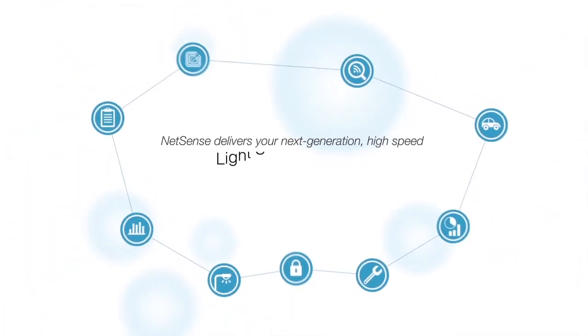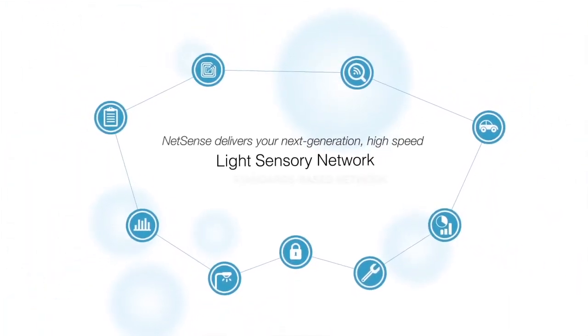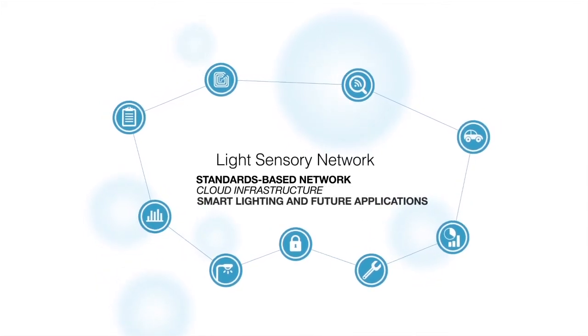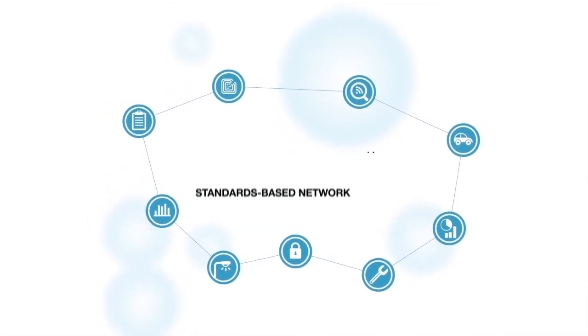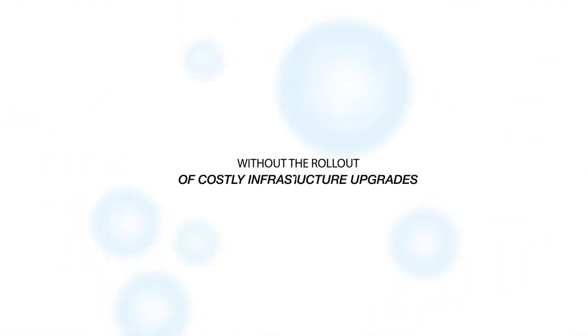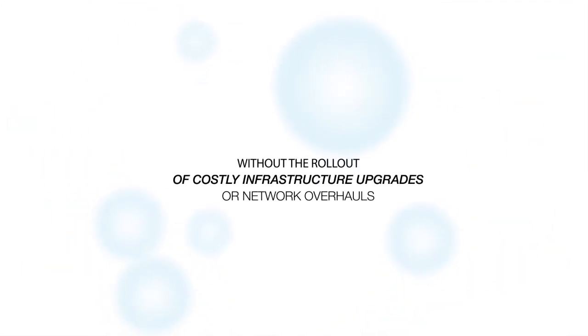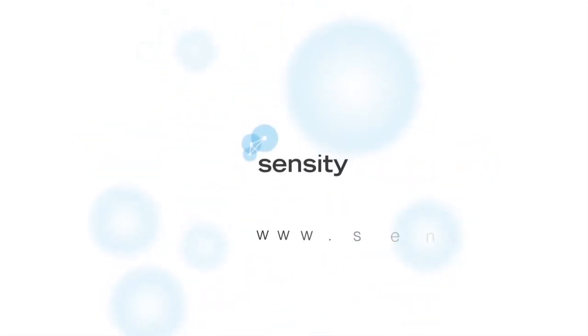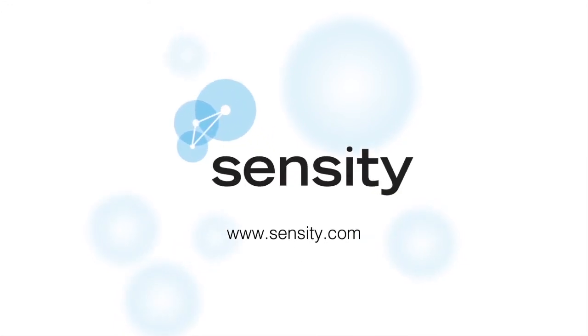Today, NetSense delivers your next-generation high-speed light sensory network, providing a single standards-based network and cloud infrastructure supporting smart lighting and future applications, without costly infrastructure upgrades or network overhauls. Deploy it once, and it's lights, sensors, action. Contact Sensity today to learn how you can do more with your lighting.